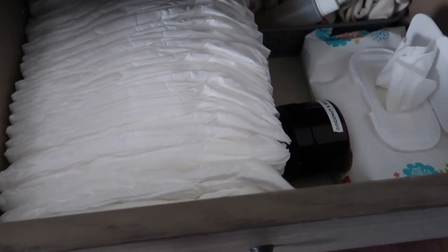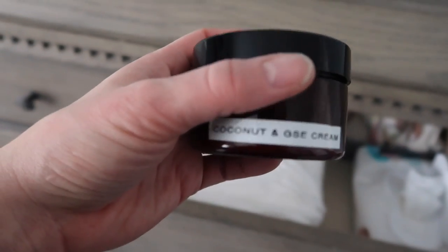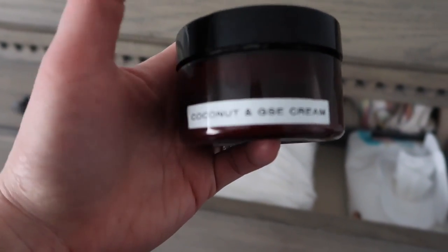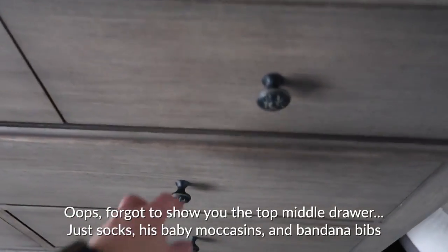I get the Honest Company diaper bundle, which is great. I still use the same homemade recipe diaper cream that I used for Charlotte — I think I made a blog post about that. It works great for us.